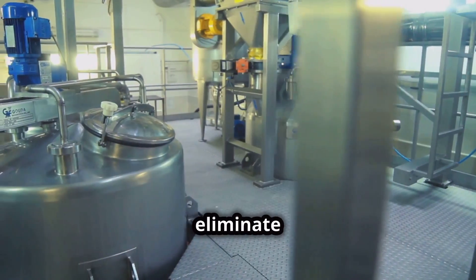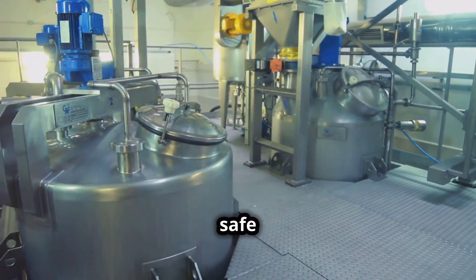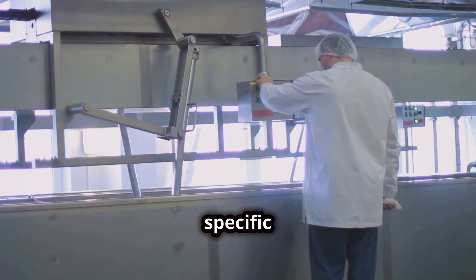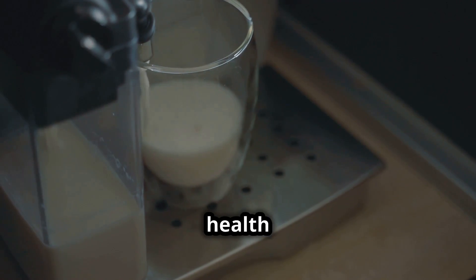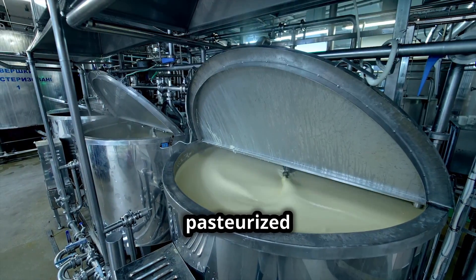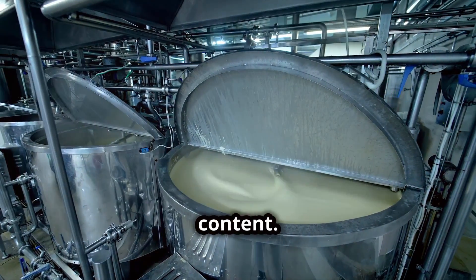Next, the milk is pasteurized to eliminate any bacteria, ensuring that the milk powder will be safe to consume. Pasteurization involves heating the milk to a specific temperature and then quickly cooling it. Think of it as giving the milk a quick spa treatment to boost its health and longevity before it heads off to the dehydration stage.